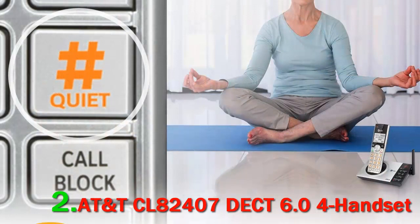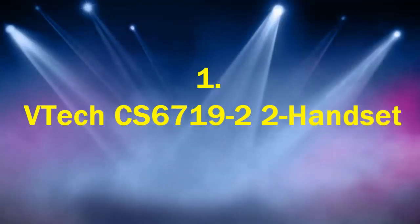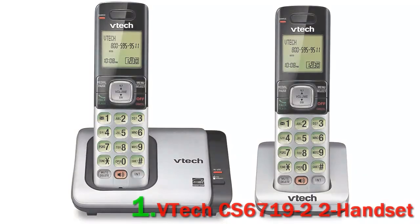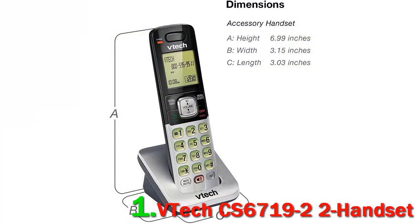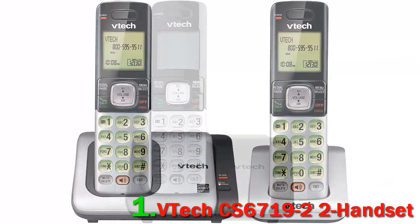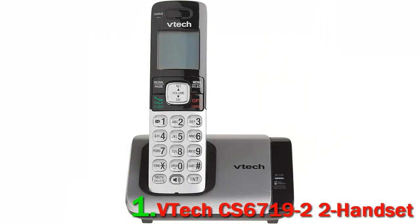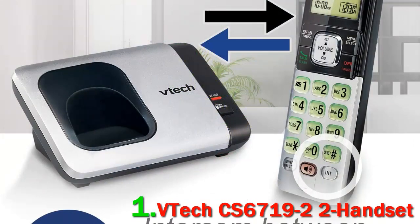Answering system: yes. Speakerphone: yes. Bluetooth: yes. Call waiting: yes. Caller ID: yes. Number 1: VTech CS6719-2, 2-handset system. This two-handset system is under forty dollars, but it doesn't come with an answering machine — it's up to you to decide if that is a plus or minus. The VTech system does come with technology to keep your calls loud and clear, so if you just want a simple cordless phone for your landline, both handsets have large backlit screens which are easy to read.